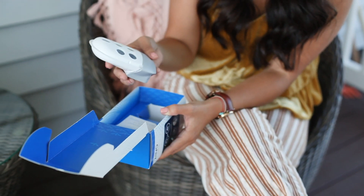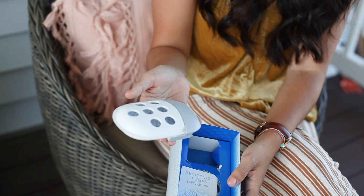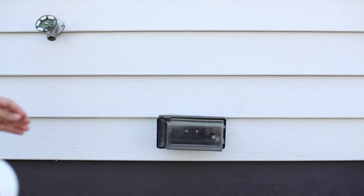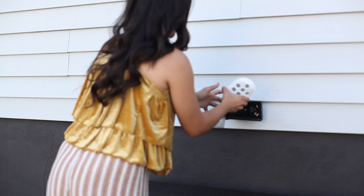Last year I used Zevo and I loved it so much because it's very simple. I love the look and all you have to do is plug it in your wall and it attracts insects right in there. It has continuous action and it works together with the sprays to prevent insects around your home and outdoors.